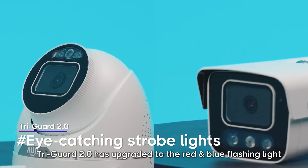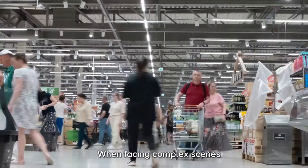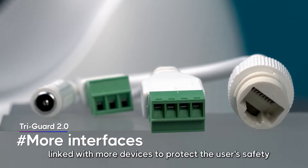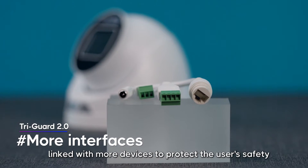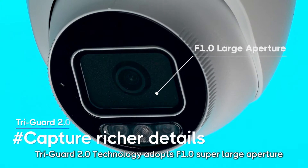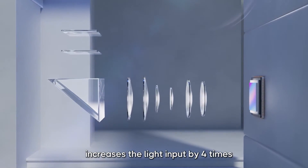Tri-Guard 2.0 has upgraded to red and blue flashing lights, which are more noticeable than white flashing lights, especially in low-visibility weather such as rain and fog. When facing complex scenes, the audio and alarm tail line can be linked with more devices to protect the user's safety.